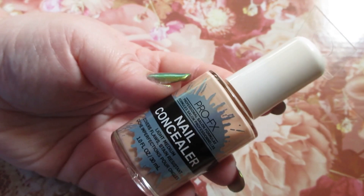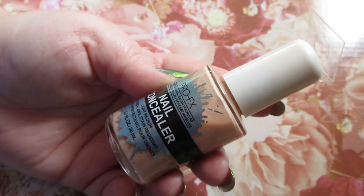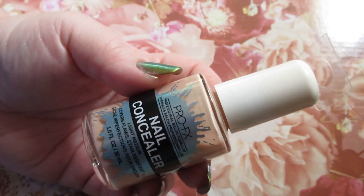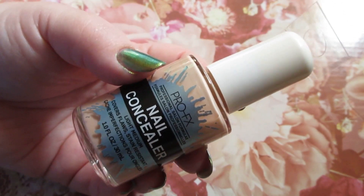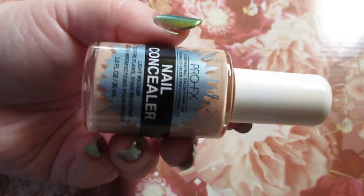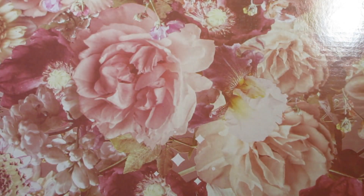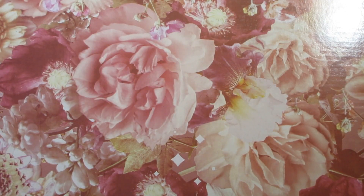I picked up the Pro FX Nail Concealer. It's a light medium that covers flaws and is stain resistant. Basically, it works as a good base layer — if you're wearing a sheer polish, put this on first and then apply your polishes on top of it. They had all kinds of these at my Dollar Tree. I just picked up one, and maybe this one will work for me.